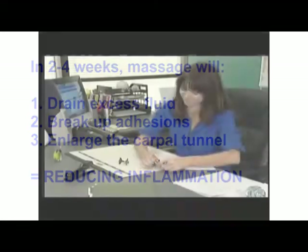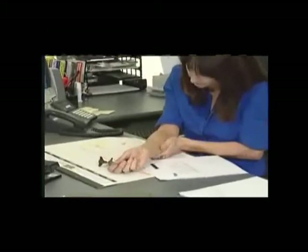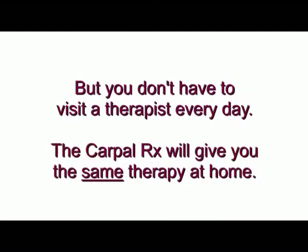As you can see, you don't need surgery to treat your carpal tunnel syndrome. Instead, professional deep tissue massage applied daily will be nearly 100% effective in alleviating your symptoms.